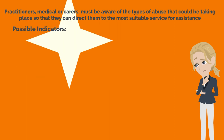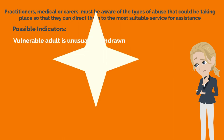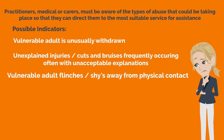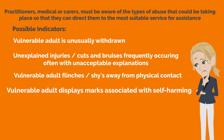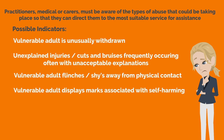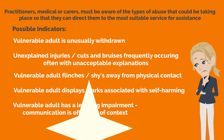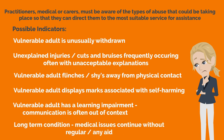Possible indicators can be: the vulnerable adult is unusually withdrawn; unexplained injuries, cuts and bruises frequently occurring, often with unacceptable explanations; the vulnerable adult flinches or shies away from physical contact; the vulnerable adult displays marks associated with self-harming; the vulnerable adult has a learning impairment; communication is often out of context; long-term conditions and medical issues continue without regular aid.